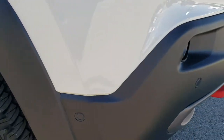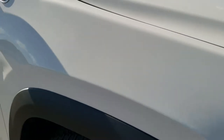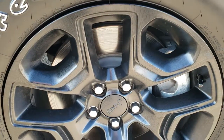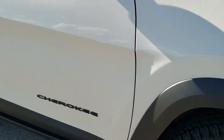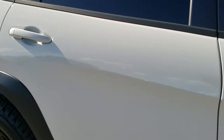Front bumper parking sensors are nicely hidden in the front bumper there. Passenger side fender has no dents or dings, and the passenger side rim has no scuffs or scrapes. As you go down this side of the Jeep, you can see just how clean the body is — how reflective and mirror-like that paint is.